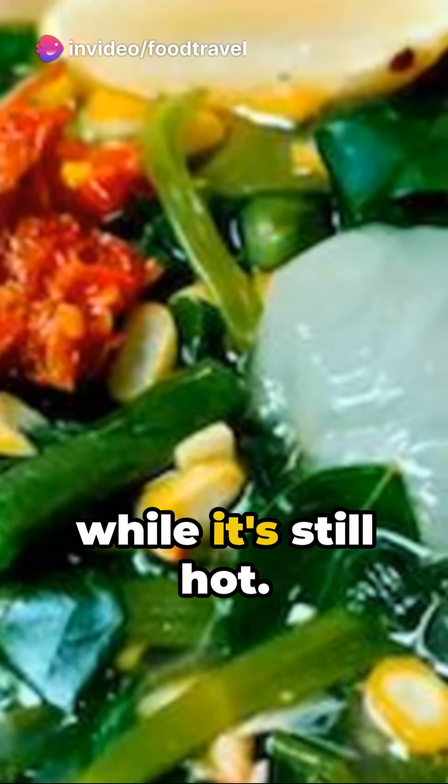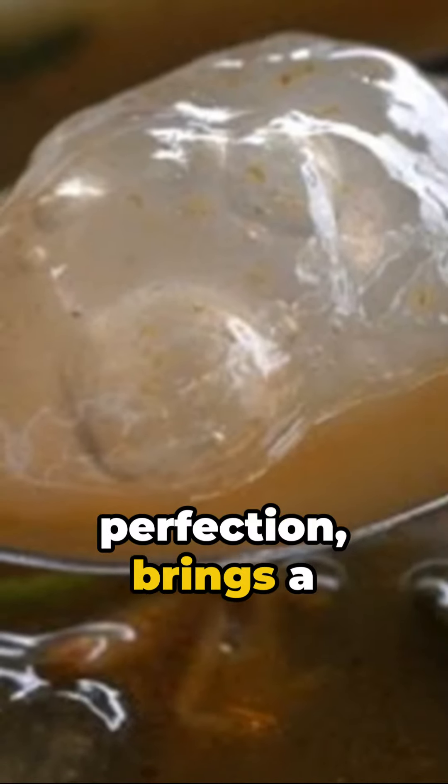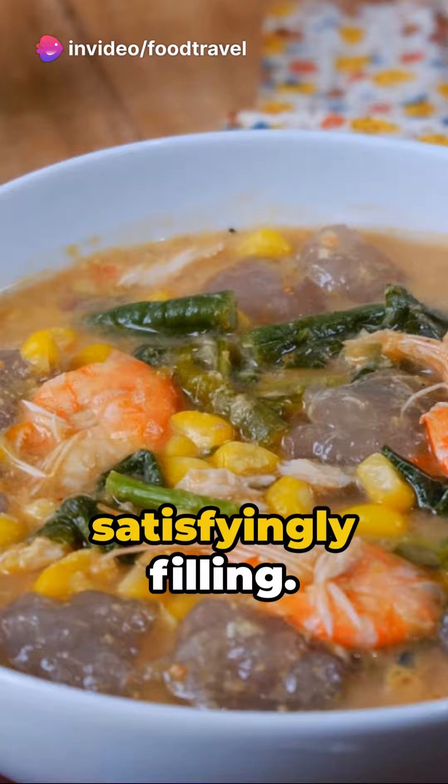Relish the kapurung while it's still hot. The rich peanut sauce, spiced to perfection, brings a warmth that trickles down your throat. Made from sago, it's easy to digest, chewy, and satisfyingly filling.